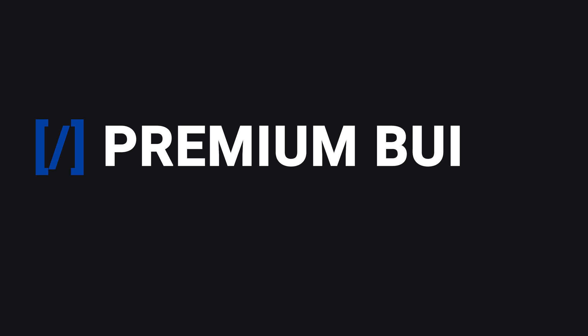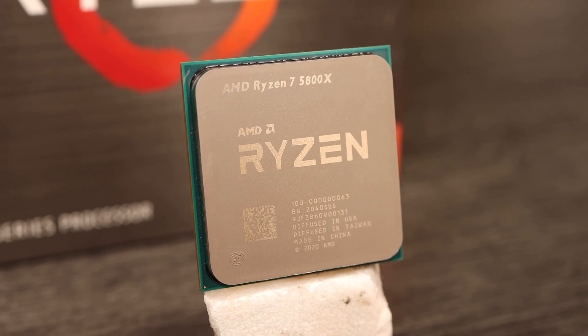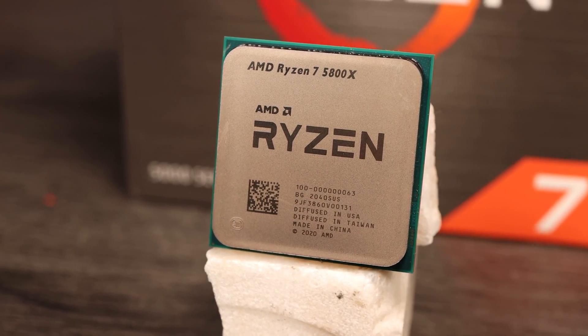Hi, welcome to Premium Builds, I'm John. In this video we're going to take a look at the impact of memory speeds on Zen 3 Ryzen processors. We were lucky enough to get a Ryzen 5800X on launch day, and since then I've spent the bulk of my time testing this CPU with various RAM configurations.